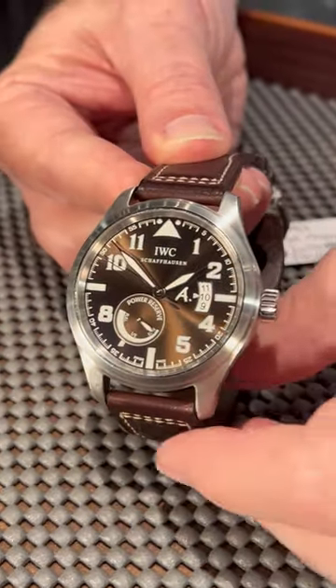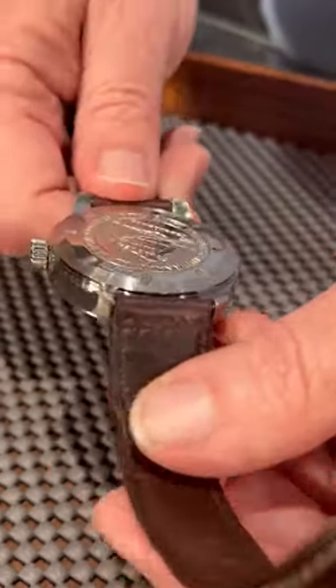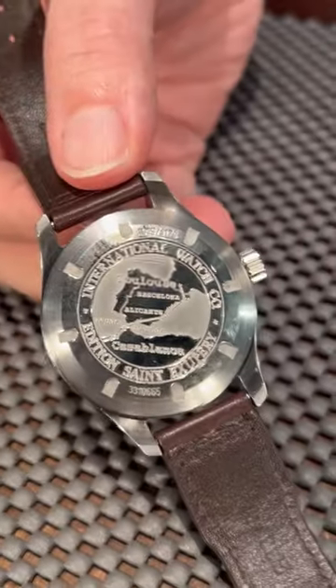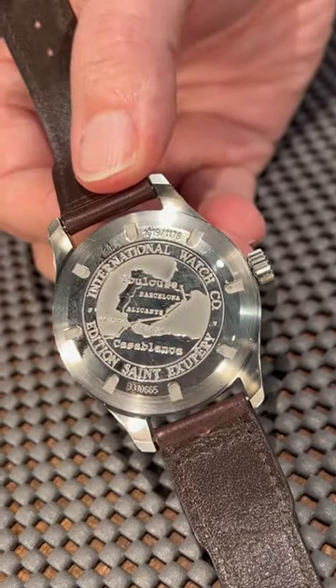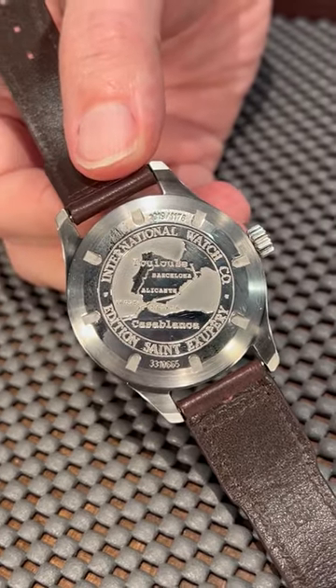You have his signature there next to the date aperture, but on the case back it has a seal which includes a map of the pioneering airmail route that he took from Toulouse to Casablanca before he became an author.